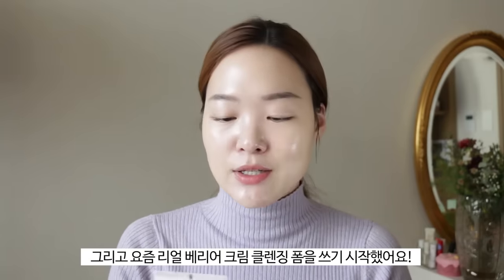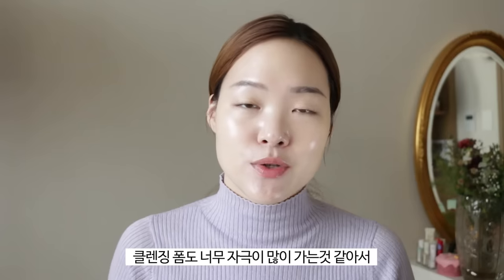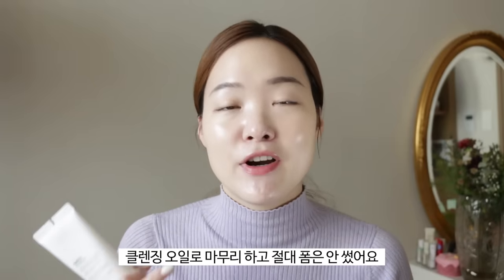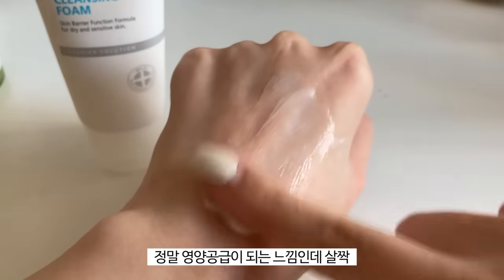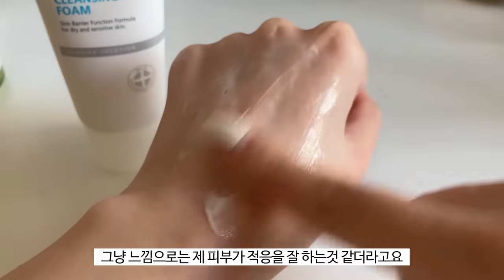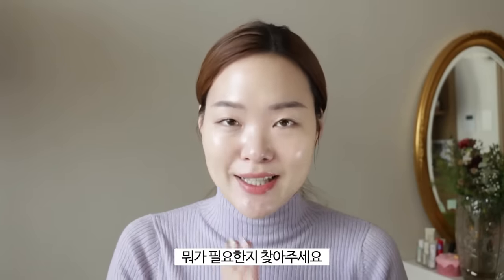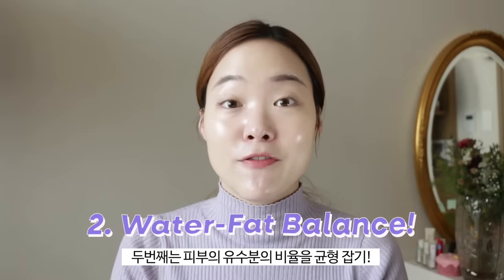I'll also use a lip and eye remover whenever I have makeup on. I've also started using the Real Barrier Cream Cleansing Foam. I never used cleansing foams before — they always felt too harsh and stripping. But this is a cream cleansing foam, so it feels like cleansing with cream — really nourishing. The key takeaway: pay attention to how your skin feels each day and cater to what it needs. Use a cleansing foam, cleansing oil, or cleansing milk depending on how your skin feels.